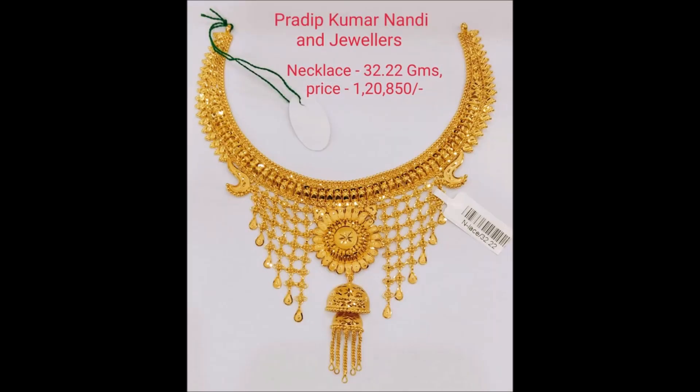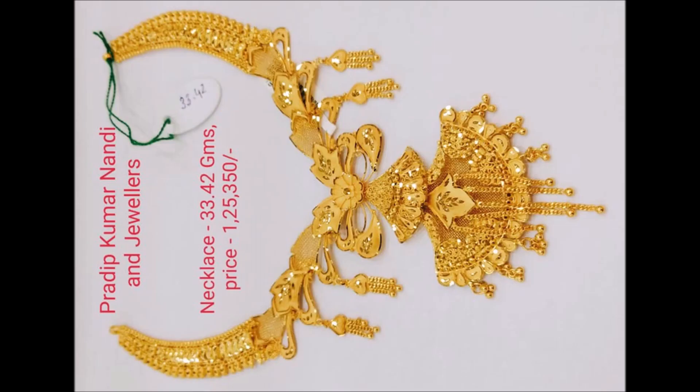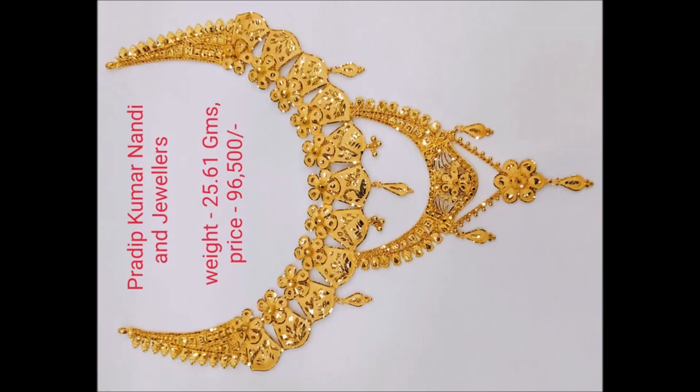This necklace goes well in social gatherings. This floral necklace gives a princess look, glorified in simplicity. This eye-catching necklace is beautifully decorated with a unique design of flowers.